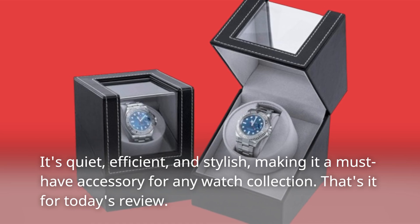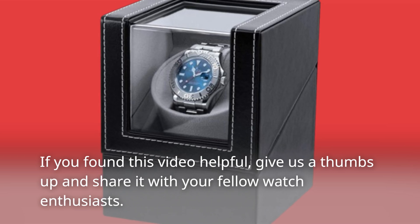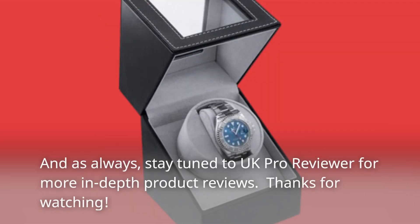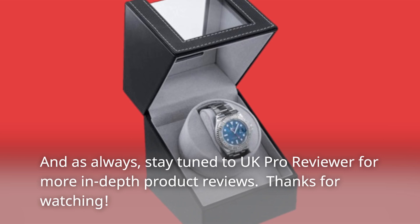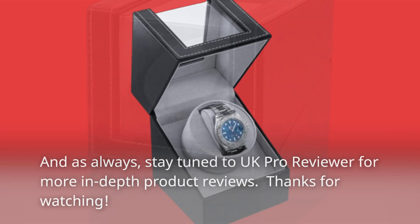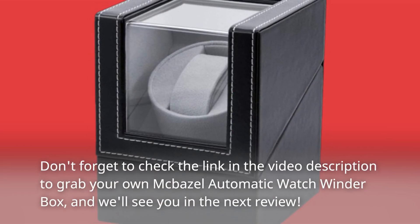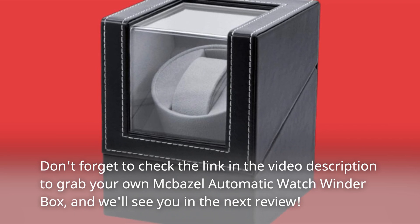That's it for today's review. If you found this video helpful, give us a thumbs up and share it with your fellow watch enthusiasts. Stay tuned to UK Pro Reviewer for more in-depth product reviews. Thanks for watching — don't forget to check the link in the video description to grab your own Macbazel Automatic Watch Winder Box, and we'll see you in the next review.